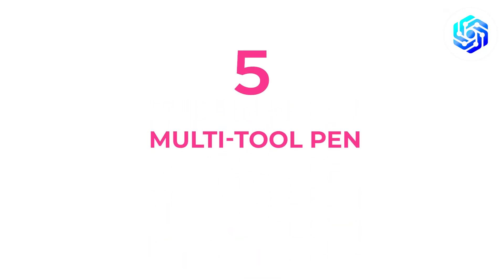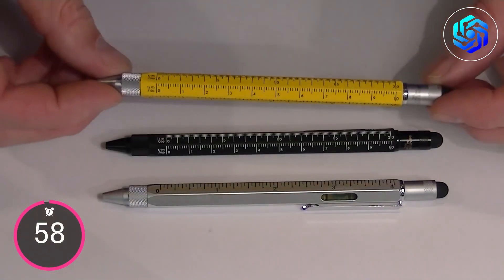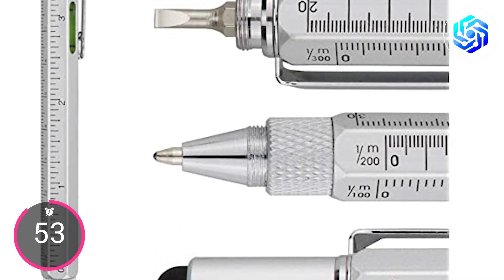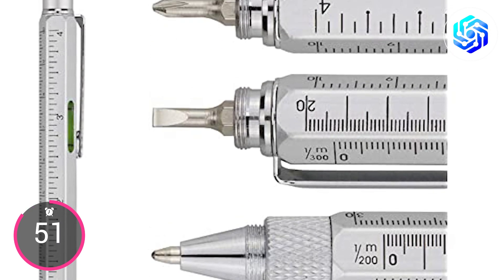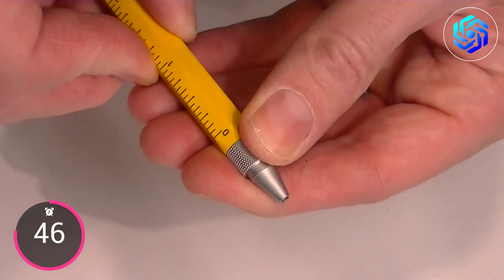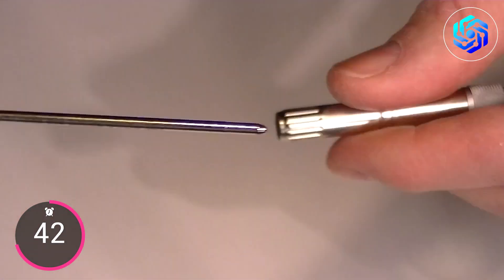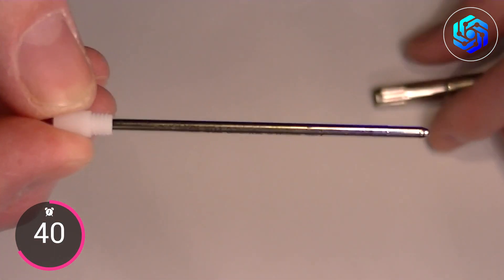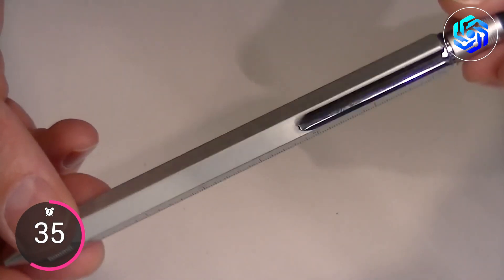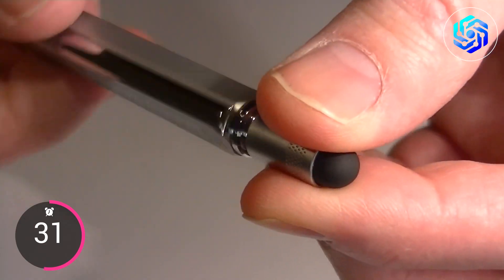Coming in at number five, we have the Multi-Tool Pen. This pen from Designworks can be used for many different things. It has a stylus, four different rulers, a mini flathead and Phillips screwdriver, and a mini level. The pen's ballpoint ink can be refilled so you can twist it to write smoothly in black ink that dries quickly. Standard ink fills can be used. It has an aluminum body in the shape of a hexagon and metallic gold accents, fitting your style whether it's bold and beautiful or simple and functional.